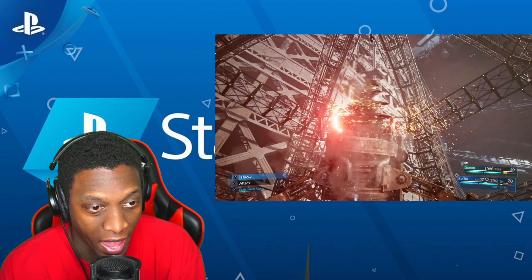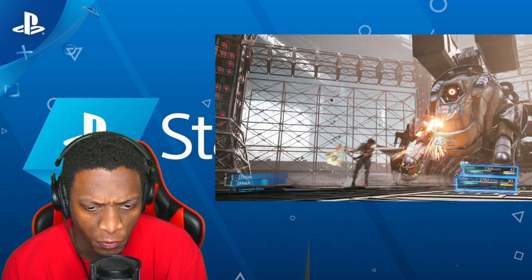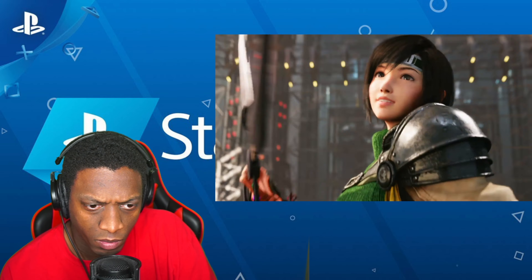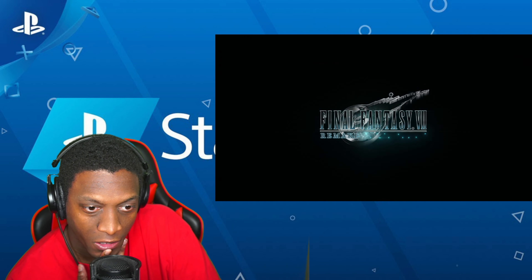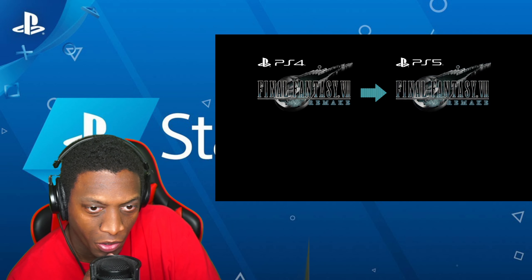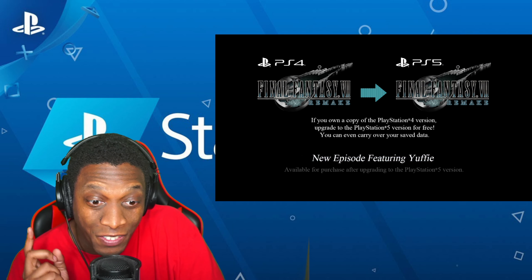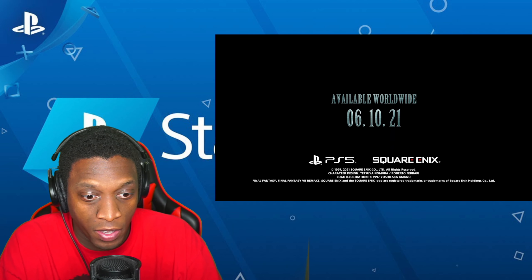They're actually bringing in Yuffie pretty early in the game, along with a new character Sonon, so we do get a full episode. Final Fantasy 7 Remake Intergrade - so it's an updated version. If you own a copy of the PlayStation 4 version, you get the upgrade to PlayStation 5 for free and you can even carry over your save data, which is fantastic. And if you upgrade you still get the Yuffie episode, which is nice. It's definitely interesting to see her character introduced very early on.